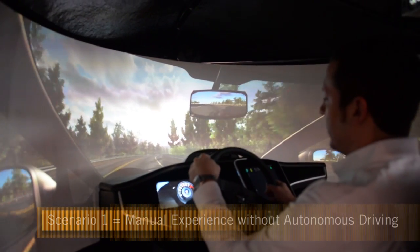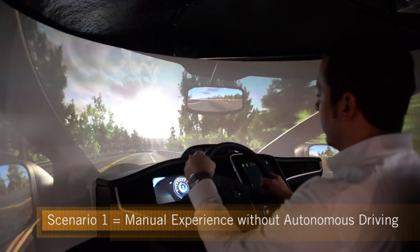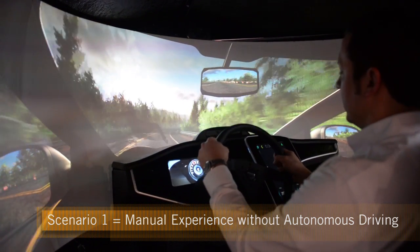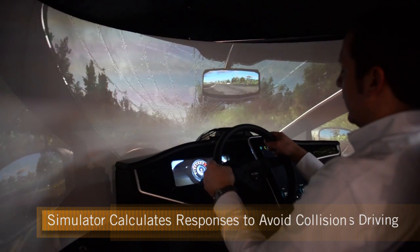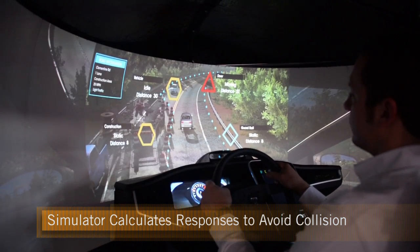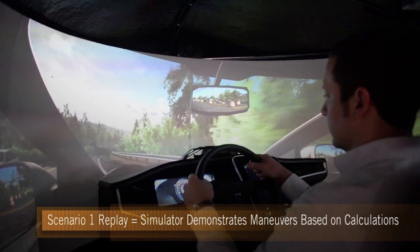The first scenario is a manual drive. The user will sit down and start to drive along a country road. Further down the road, they will be surprised by a deer. They'll hit the deer, and then we can demonstrate what the user would be able to do if the car could take over — they would actually avoid the deer upon a replay.